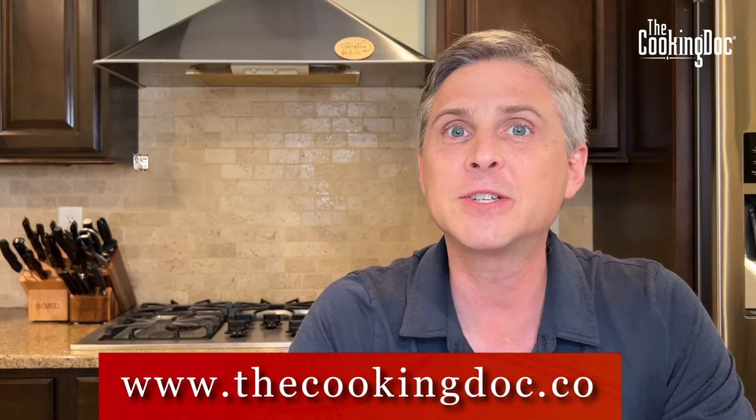Thanks so much for watching today. Make sure you check out my website, thecookingdoc.co, and check out my book, The Cooking Doc's Kidney Healthy Cooking: A Modern 10-Step Guide to Preventing and Managing Kidney Disease. We will see you next time.